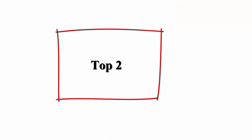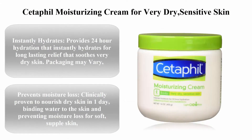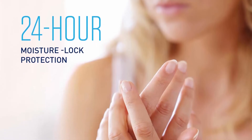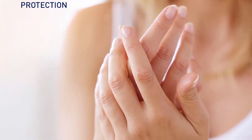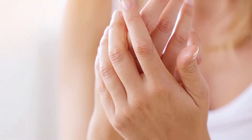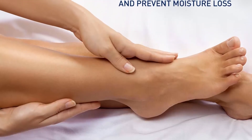Top 2: Cetaphil Moisturizing Cream for very dry, sensitive skin — fragrance-free, 16-ounce, pack of 3. It instantly hydrates, providing 24-hour hydration that instantly hydrates for long-lasting relief that soothes very dry skin.